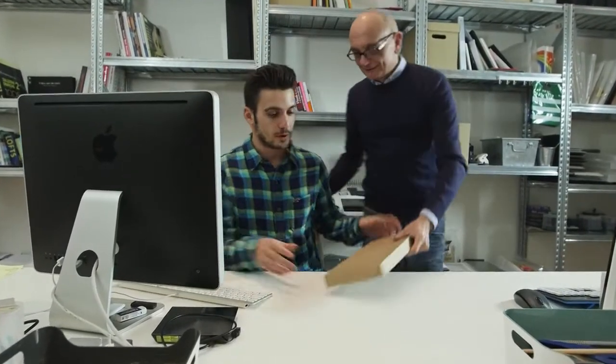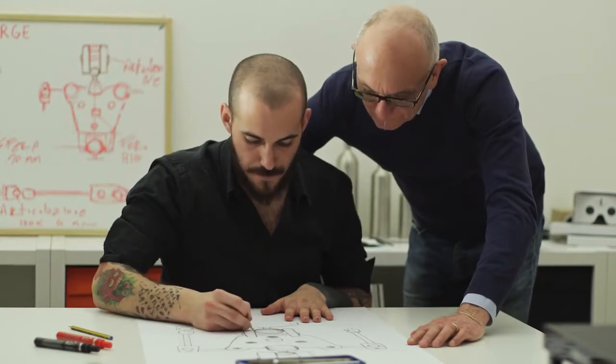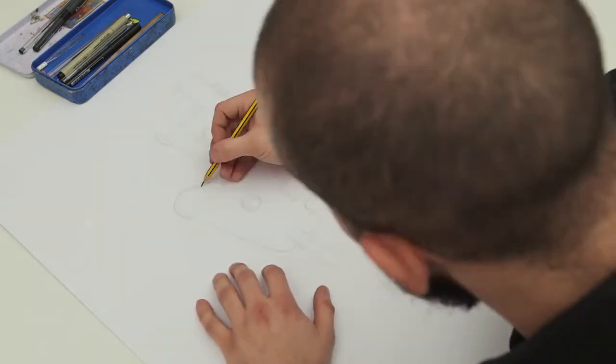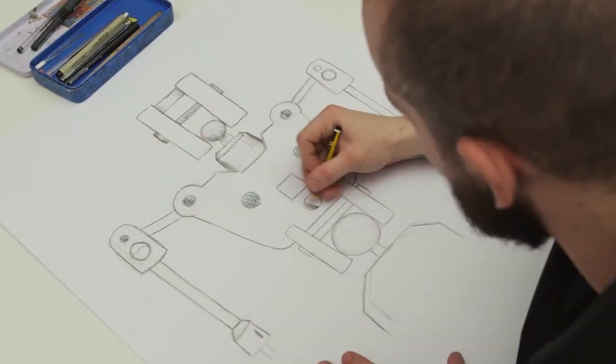Stefano Angelini has always had a passion for creativity, originality, and beauty. His experience in the Italian fashion industry taught him that the best results are obtained by combining the abilities of the artist with quality raw materials. Upon meeting engineer Stefano Tetti, they had an idea: to create an innovative armature for puppet animation. In the end, George was born.